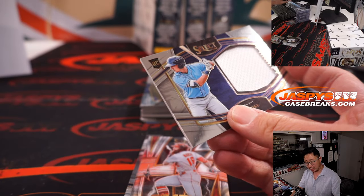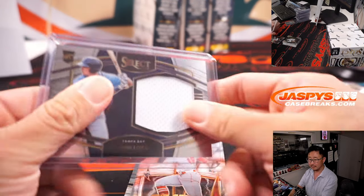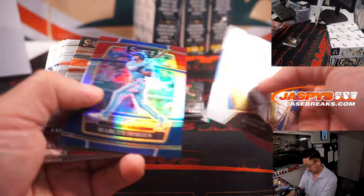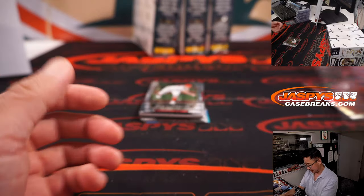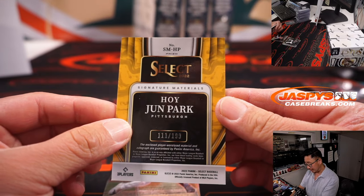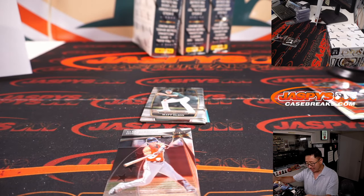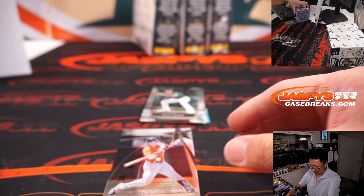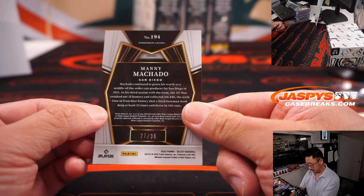Tampa Bay Rays — Josh Lowe, Grant. Seth Beer to 199. And Hoi-Jun Park, 111 out of 199, jersey and autograph. I feel like the Pirates must have a satellite office in Korea — they've got some kind of pipeline to Korean ballplayers; they seem to sign a lot of those guys. Manny Machado to 35.